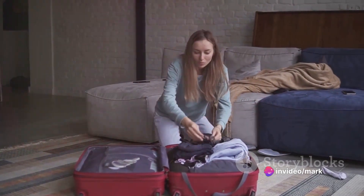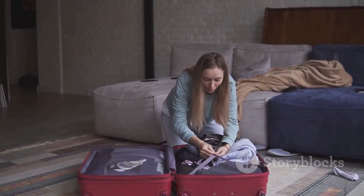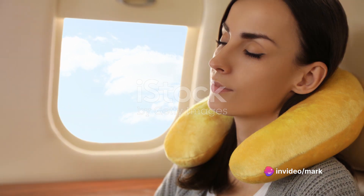Next, let's talk about attire. Ditch the tight jeans and opt for loose, comfortable clothing. Think leggings, joggers, or even your favorite set of pyjamas. Remember, comfort is the name of the game here.